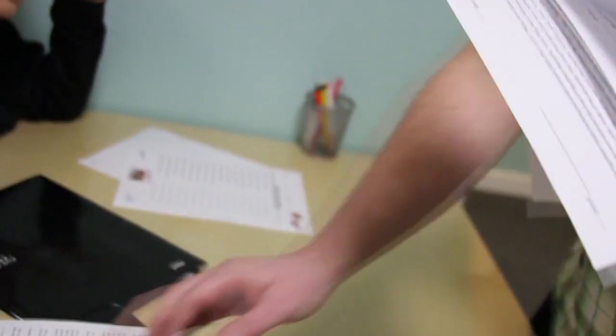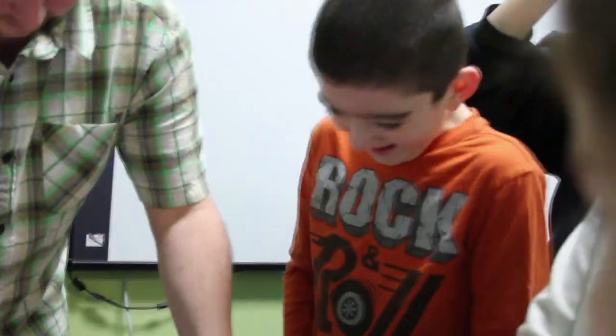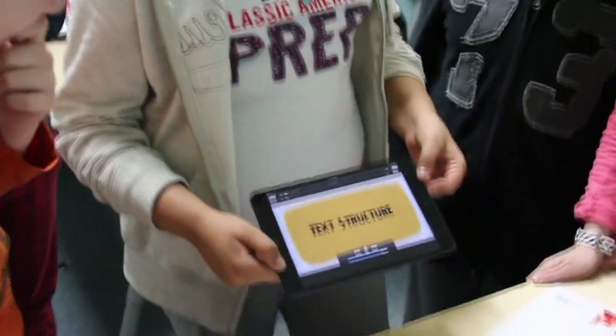Yesterday we had a demonstration for our new STAR program with some of our students, and the reaction that we got was the kind of reaction that every teacher looks for when you're completing an assignment. Kids were interested, engaged, and we saw that light bulb kind of light up on all of them, and that's, as a teacher, that's what I really look for.